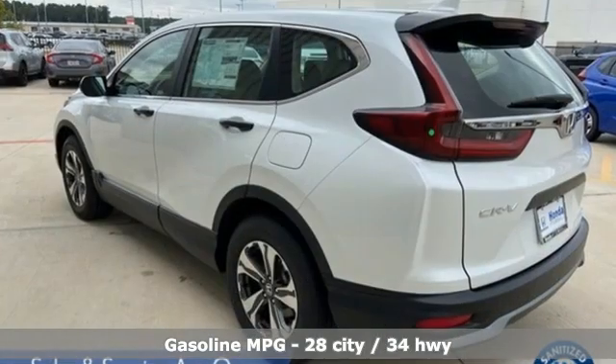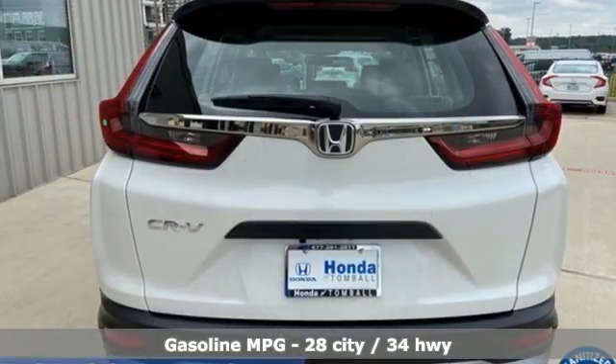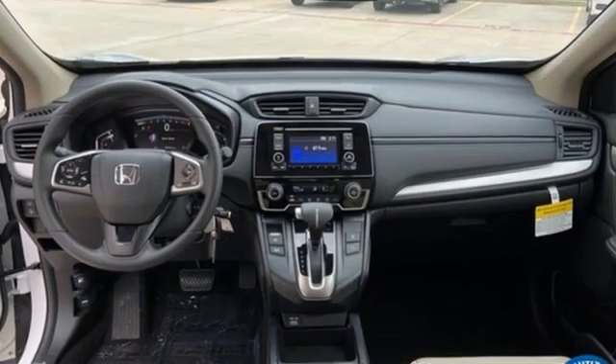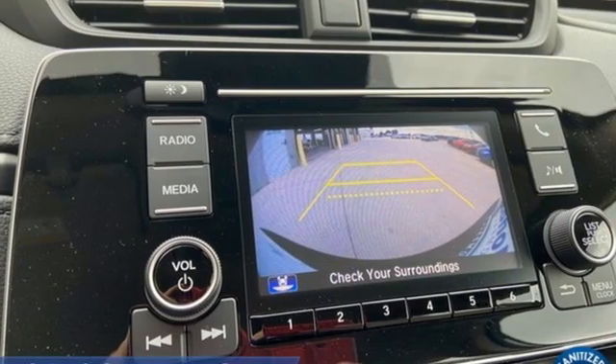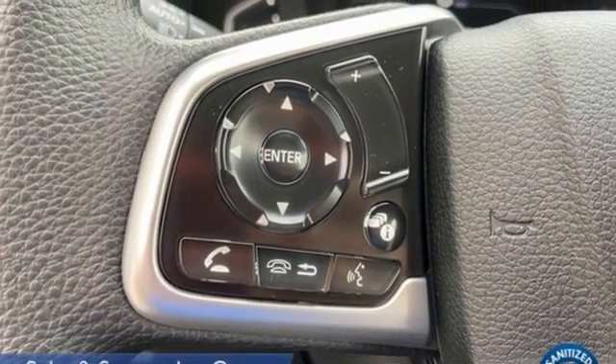It comes with all the amenities you need: intercooled turbo inline four-cylinder engine, manual tilting steering column, streaming audio, manual telescoping steering column, wireless phone connectivity, external memory control, active grille shutters, USB port, and continuously variable automatic transmission.